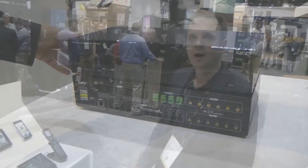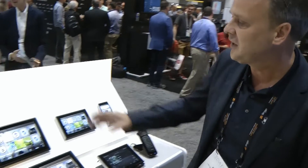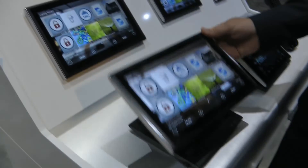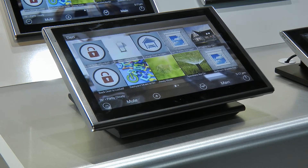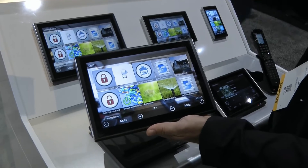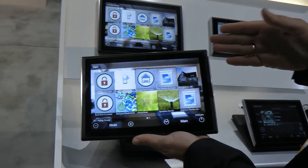At this show we are also releasing two new 10-inch touch panels. One is the wall mount 10-inch touch panel TKP 96100, and the second one is the desktop touch panel in the 10-inch version. So we can offer you a 7-inch and a 10-inch, and the 10-inch right now is displaying a beautiful scenes page.